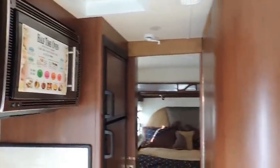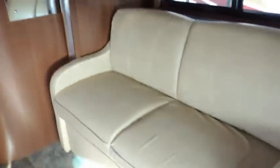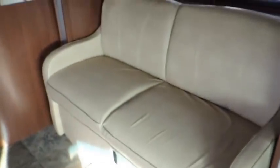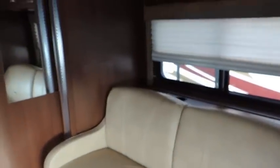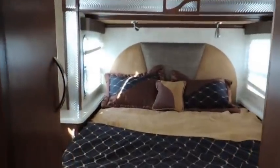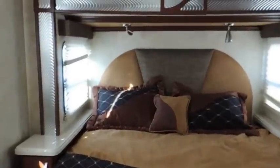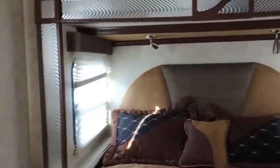On this side you've got your other slide out with your sofa sleeper and day/night shades. Coming into the back here, this is that rear slide out with a nice queen bed and some directional lighting, very nicely styled.